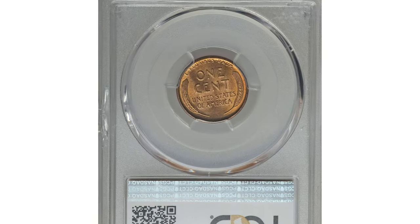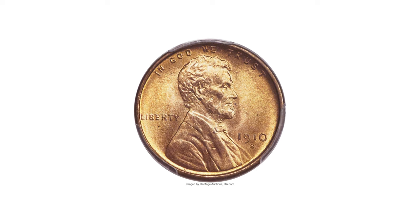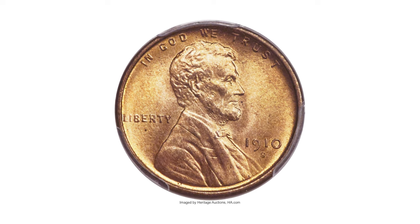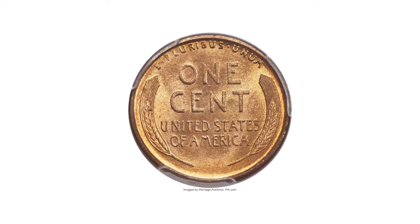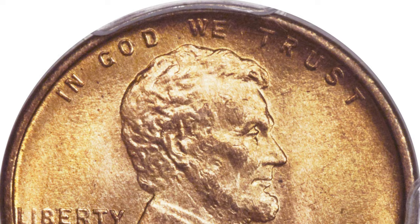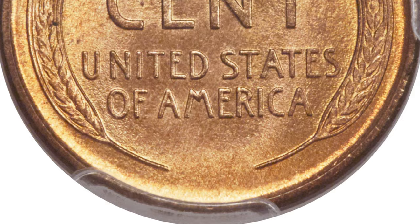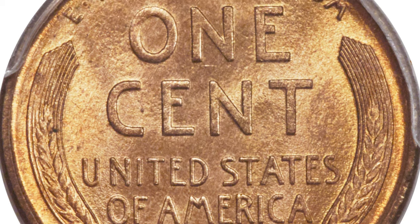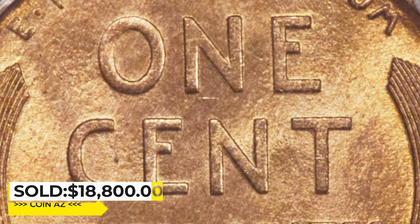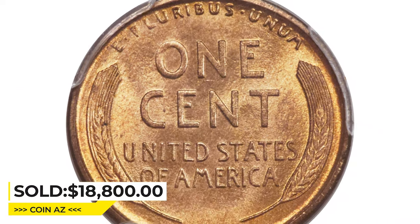This is a 1910-S Lincoln cent in MS-67 Red condition. Early San Francisco issues are some of the most difficult dates in the Lincoln cent series to acquire in high-grade red condition. The 1910-S is surprisingly far rarer in this condition than the key date 1909-S VDB. This piece displays frosty, nearly flawless luster and sharp design elements, with bright yellow-gold luster with overtones of honey and peach coloration. Eye appeal is outstanding. Sold for eighteen thousand and eight hundred dollars at Heritage Auctions.